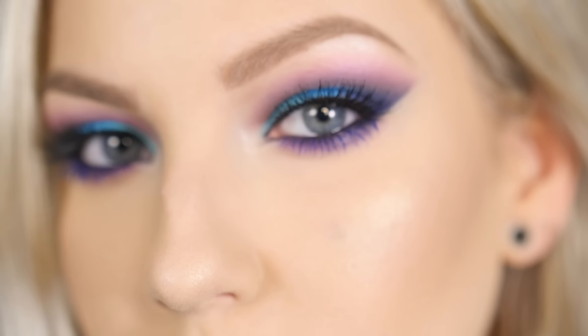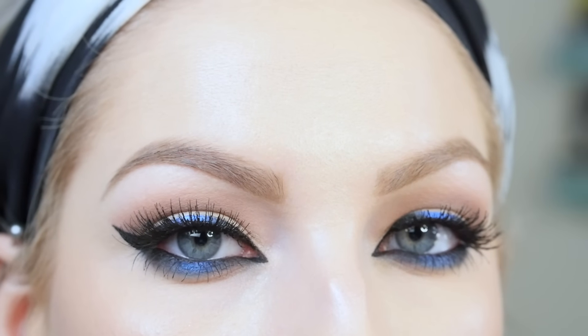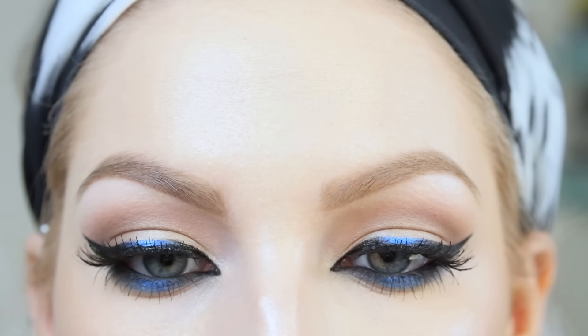That's the end of this video. I hope you guys enjoyed both of these looks and maybe found some new ways to get use out of your blue eye makeup. If you found this helpful and decide to create your own look, don't forget to hashtag blue makeup and trending at Sephora so I can find it. A huge thank you to Sephora and Refinery29 for partnering with me on this video, and of course a huge thank you to you guys for watching.